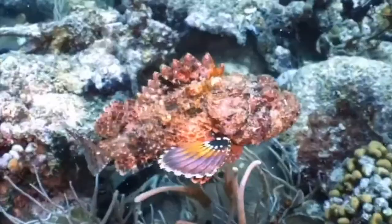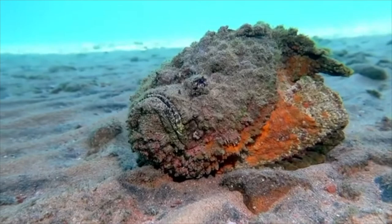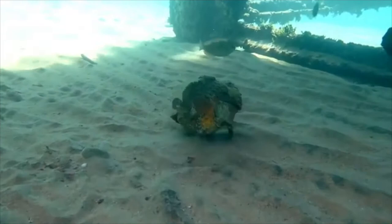Stonefish live close to coral reefs and underwater rocks. They often lie buried in the sand in shallow water. If you inadvertently step on a stonefish thinking it's a harmless rock, it will pop up its dorsal spines and release venom from two sacks at the base of each spine.